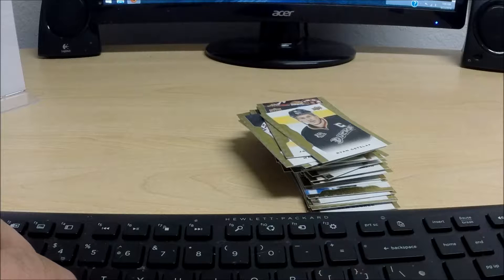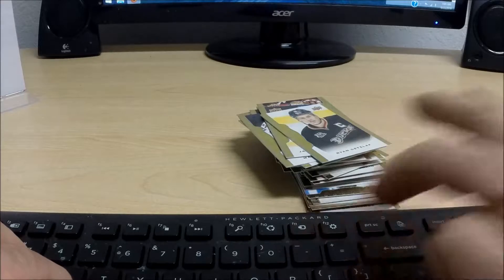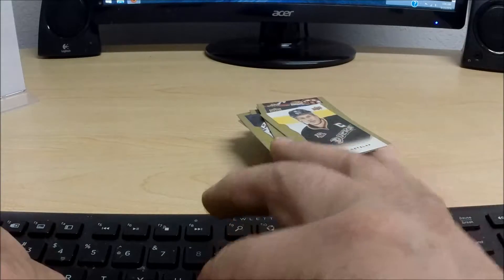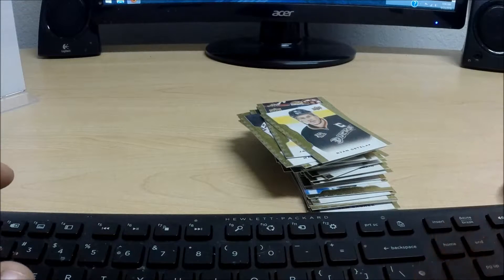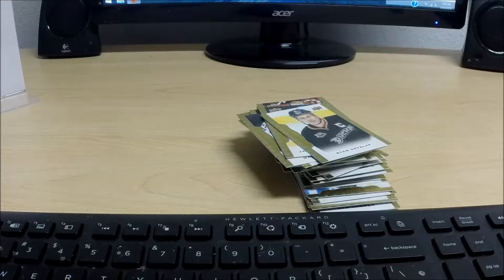Alright, Hockey, 14-15, Upper Deck Masterpieces. Now let's see what pops up. Looks like card numbers 91 and up — 91 through 150 — are short prints. Card number 91 starts with Roberto Luongo as a short print.